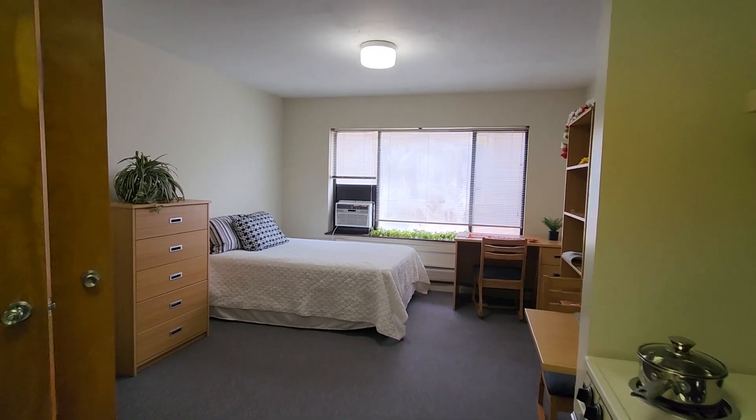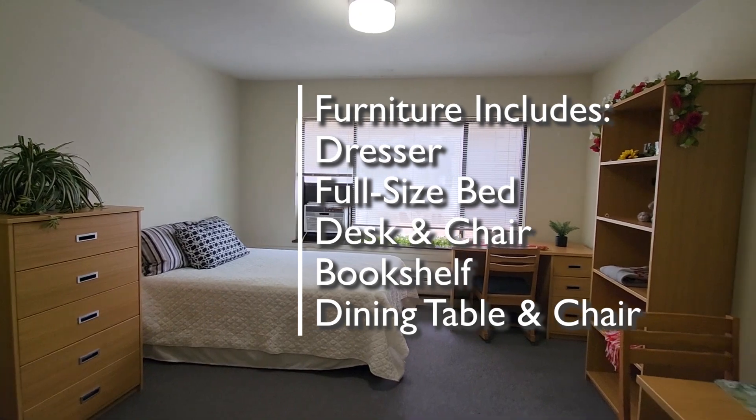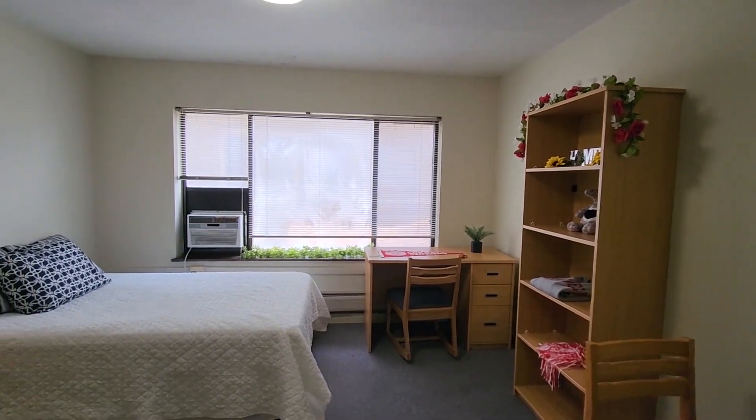Going into the apartment, the furnishings include the dresser, the full-size bed, the desk and chair, the bookshelf, and you can see the dining table and chair over here. This apartment does have an air conditioner in the window.